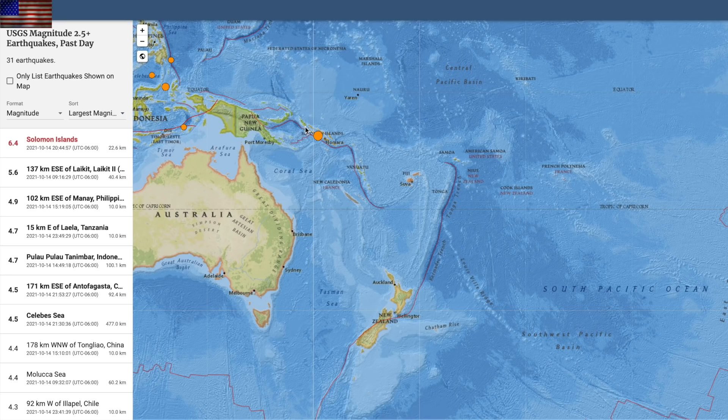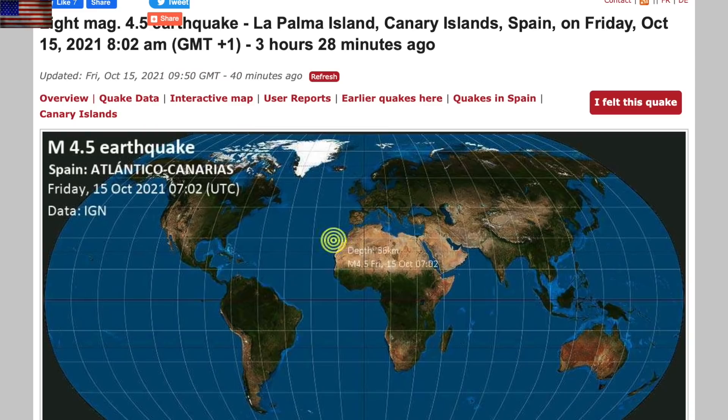Moving to seismicity: the top quake of the day was a 6.4 in the Solomon Islands. I also want to mention a 4.5 — yet another high mark in La Palma for the ongoing sequence. That one was in the early hours this morning.